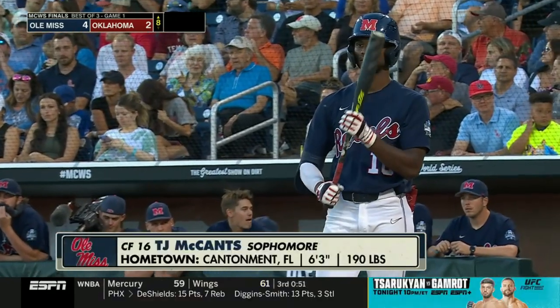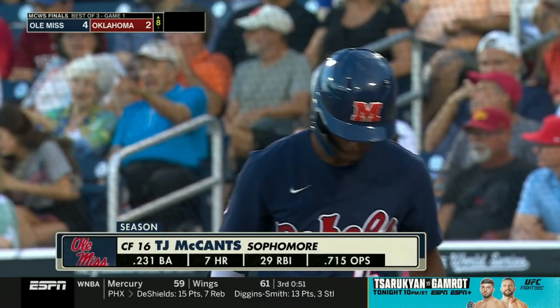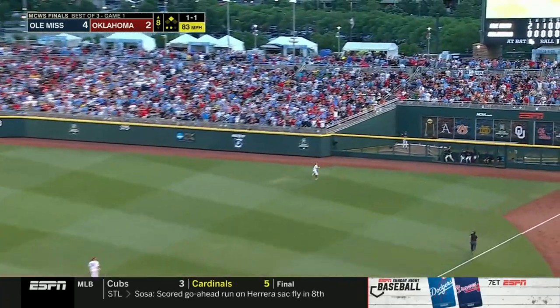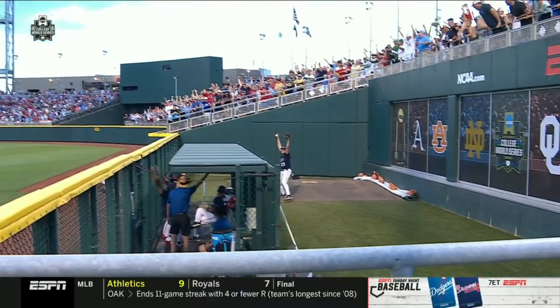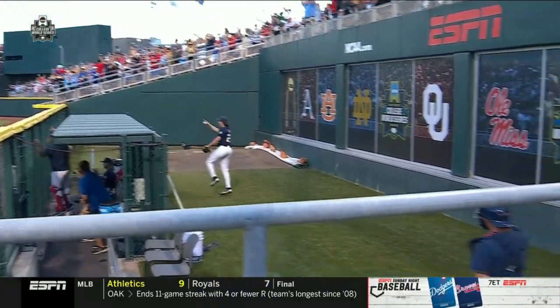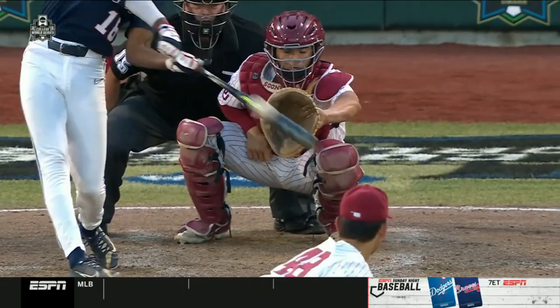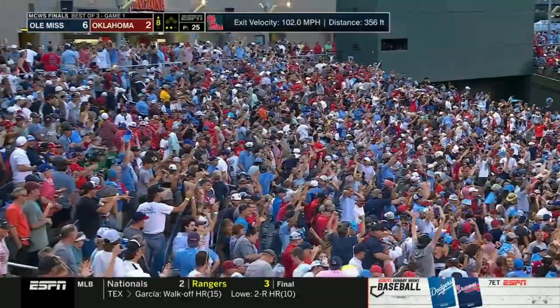It's a big out. Now T.J. McCants bats for the first time. It's only a two-run game — you get McCants here and you're still in business. Two down, one-one pitch — this ball driven to right, going back, Spikerman — see you later. Caught in the bullpen. A two-run home run for McCants — a huge hit for Ole Miss.